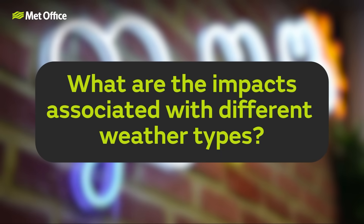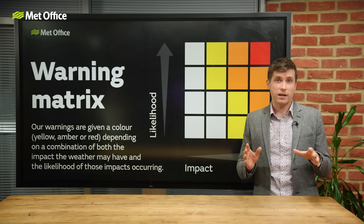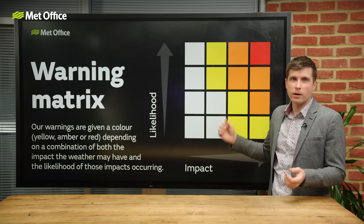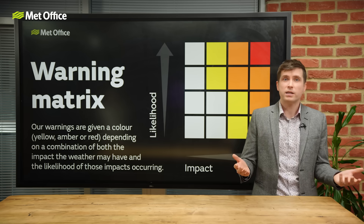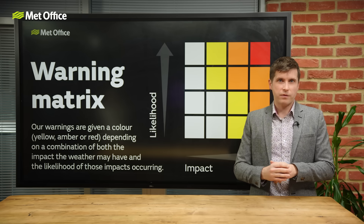What are the impacts associated with different weather types? Let's dive deeper into what the different impacts are that severe weather can have on us and our daily lives. On a more general level, we talk of low impacts when disruption to our day-to-day activities may be minimal, but the weather might cause some inconvenience. For example, it could take you a bit longer to get to work in the morning due to fog or heavy rain, and you would need to allow some extra time for your commute. In the case of thunderstorms, it could mean some disruption to the power in your home, like power cuts.